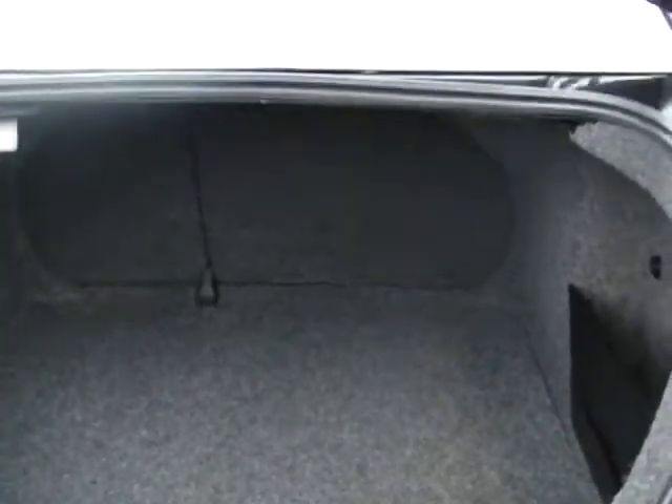Just going to open the trunk for you to take a peek inside. It's huge and it has 60-40 fold-down seats, so the back seats fold flat for stowing large items.